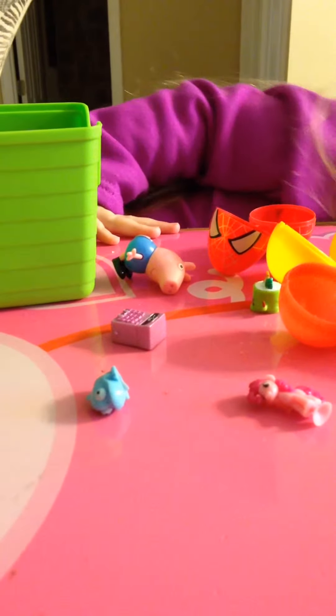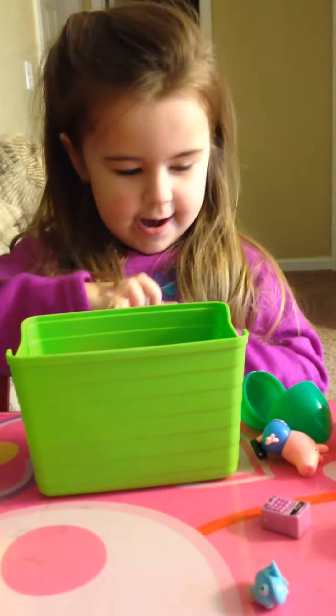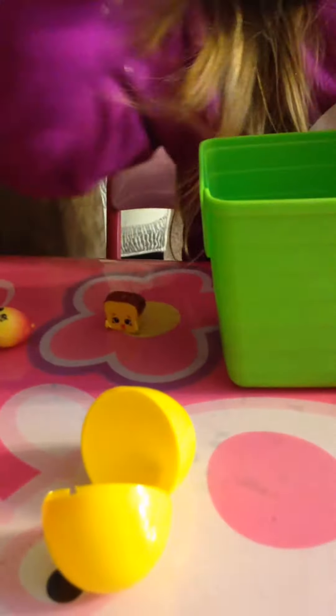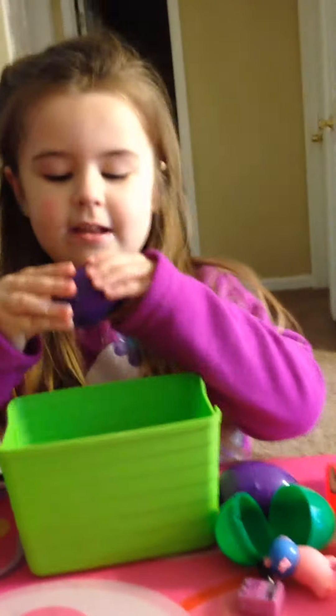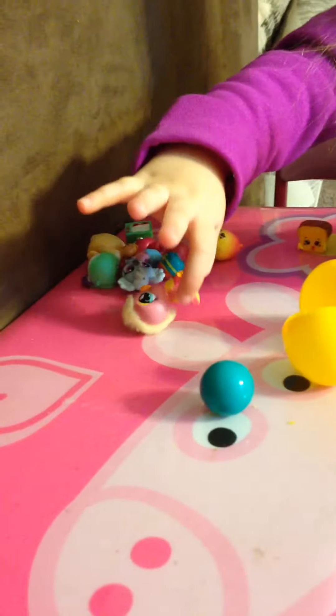I've got this sushi roll. Found a banana bread. And we got a green pop out. And we got this little pet shop. We got another one. There it is.